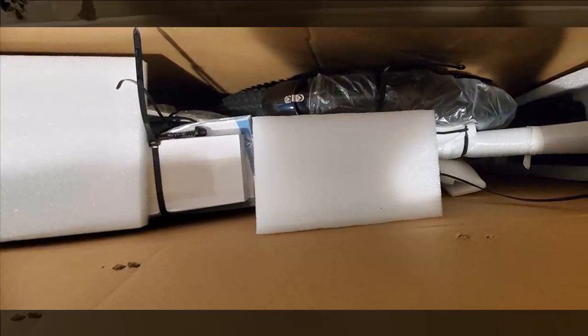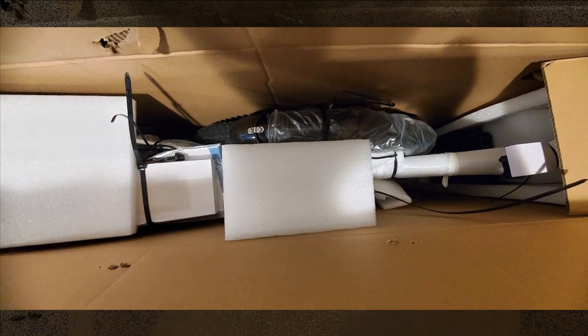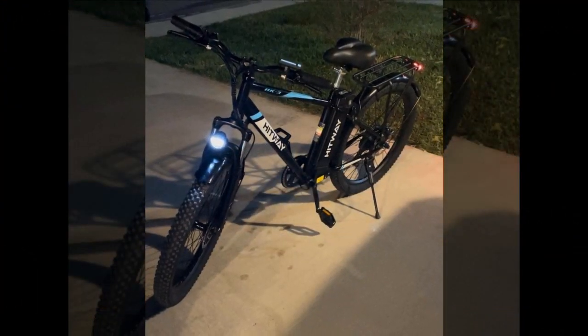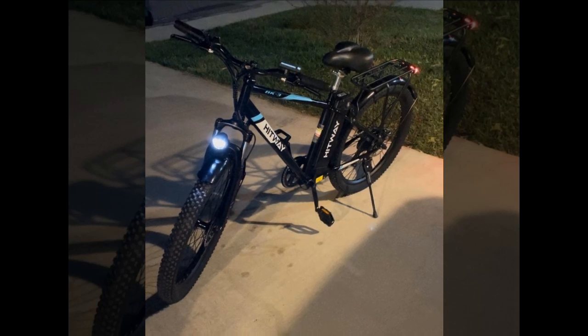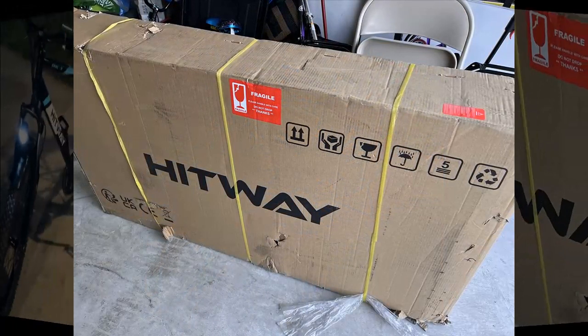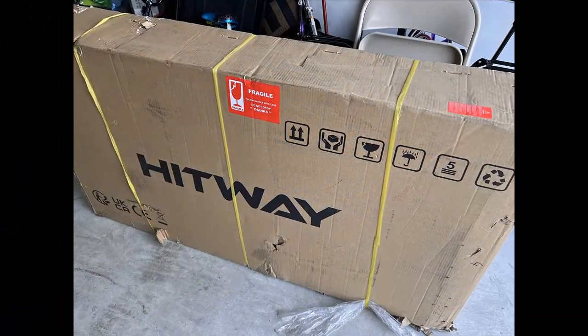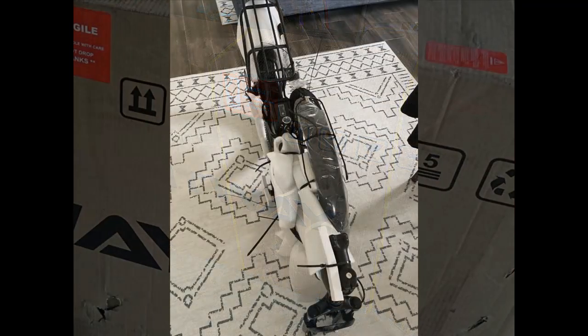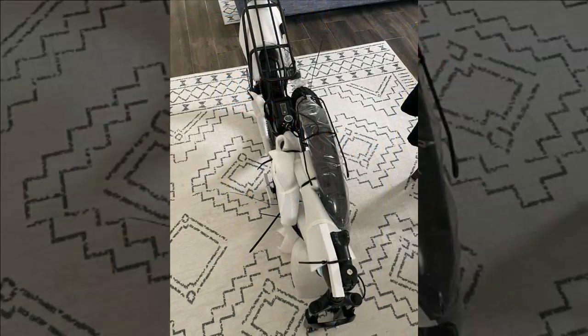The Hitway electric bike features a 750-watt motor. The acceleration impressed, reaching 15 mph and above with remarkable smoothness. Rob was seeking specific features: a decent motor, multiple speeds, a pedal assist system, ease of use for a person in their 60s, comfort with shock suspension, fat tires for balance, and a detachable large battery. The Hitway electric bike met all of these criteria.